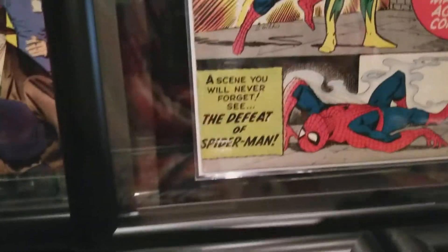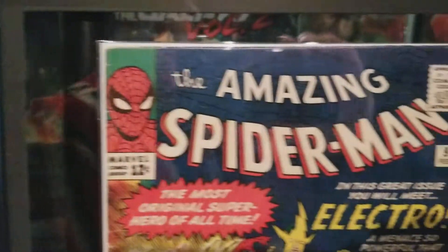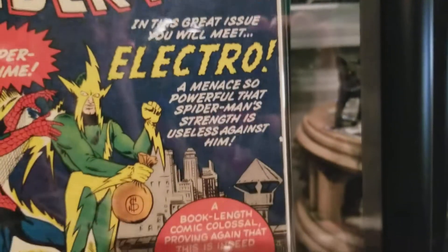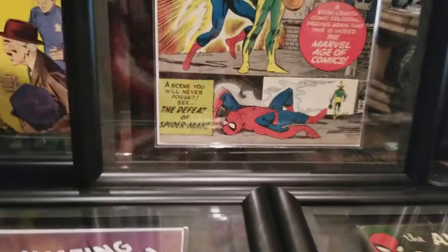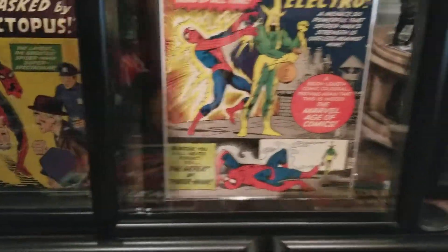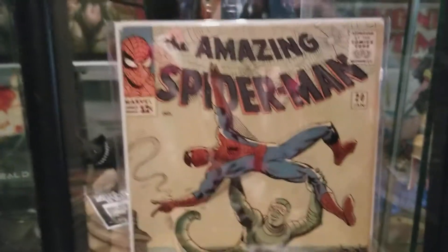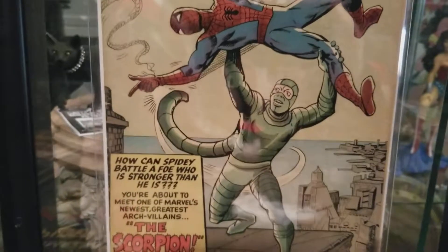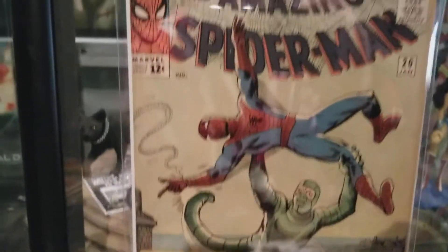I mean, look at the condition. There's Electro. And then to top it off, issue number 20. Yep. Scorpion.